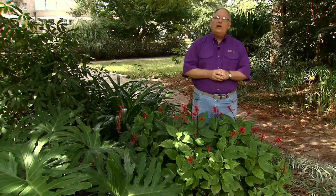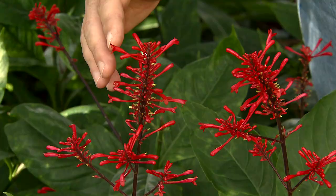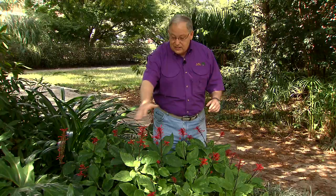As we move into the fall and the days get shorter and the nights get longer, it stimulates many plants to bloom for us, and these late season bloomers are so welcome in the landscape. We're all familiar with Chrysanthemums and Sasanquas, but here is the Firespike plant. Firespike's Latin name is Odontonema strictum, and this is a really marvelous plant for Louisiana landscapes.